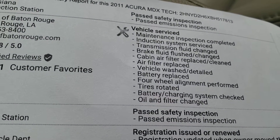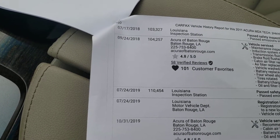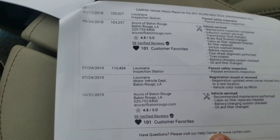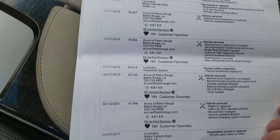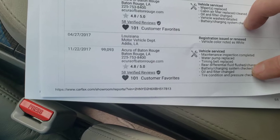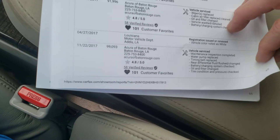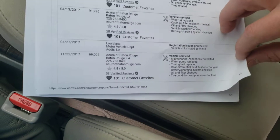Brake fluid flushed and changed. Cabin air filter and battery replaced — this was done in September of 2018. And on the previous page, the water pump replaced at the dealership, and oil filter changed — all in 2017 at 99,000 miles. Wipers replaced. Pretty much everything was done at the dealership.